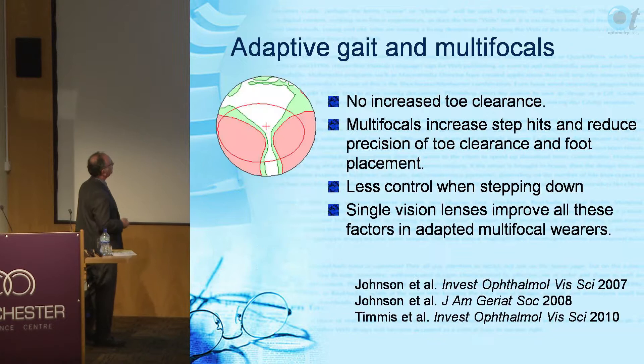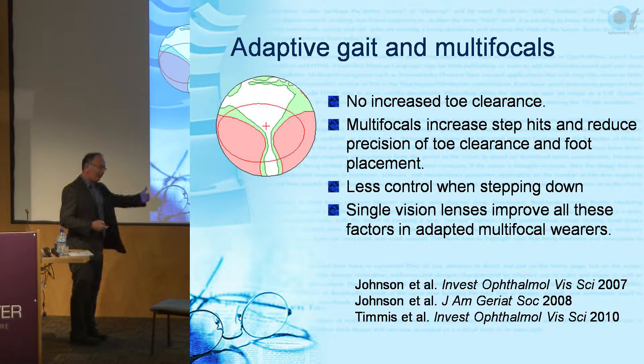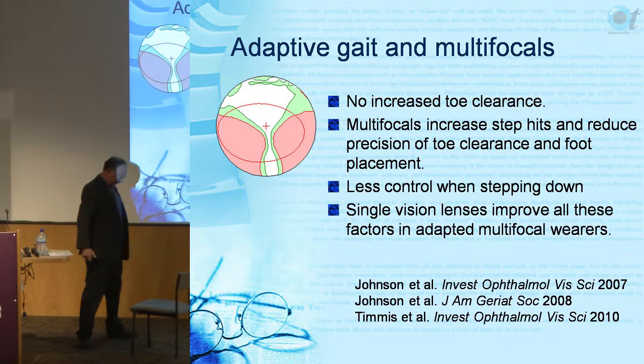In the lab we looked at multifocal wearers - bifocal and varifocal - who had been wearing their lenses for at least 10 years. We assessed their gait stepping up and down one and two steps. The first finding was that they don't flex their head as instructed - tuck your chin in when going up and downstairs. They might do it for a week but soon stop; there was no indication they flex their head more.